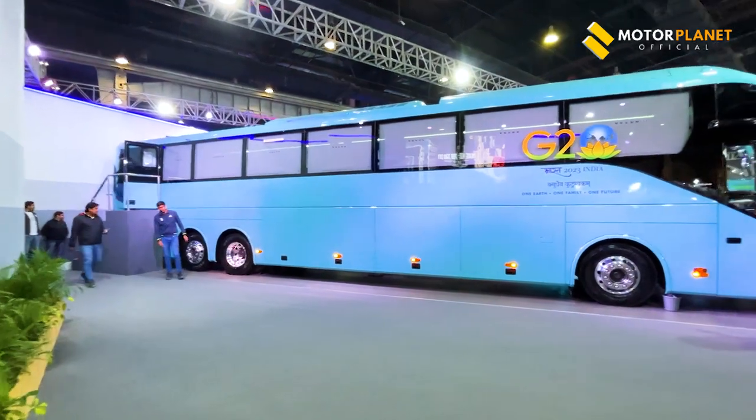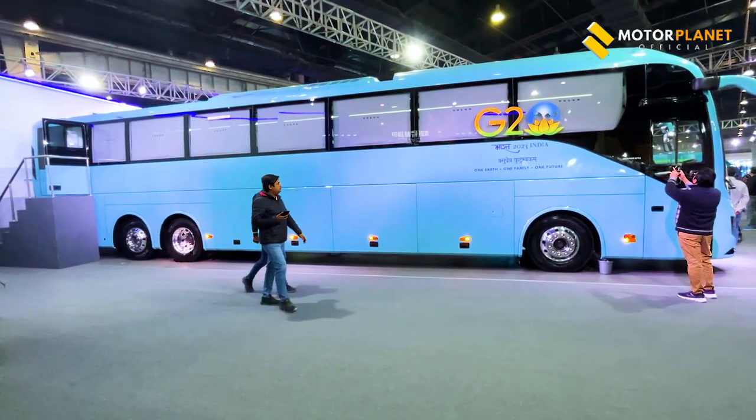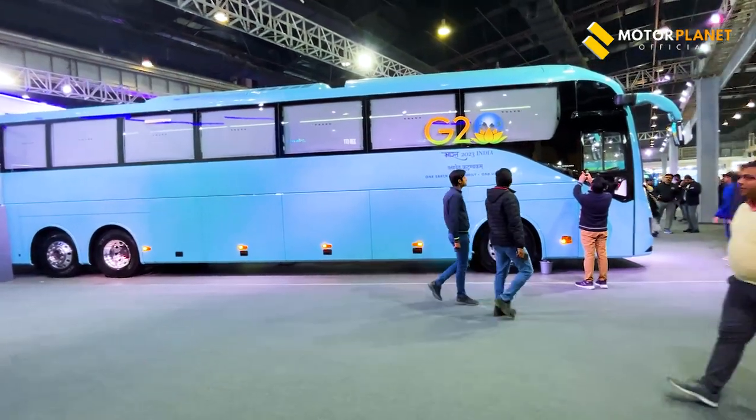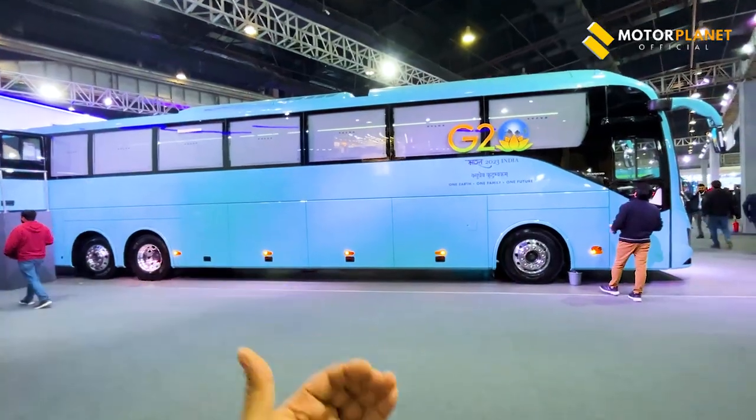So guys, in the Auto Expo 2023, Volvo will have seen this 9600. People have not seen it — they have made a special video. Because the bus is not a normal 9600. This is a different bus.